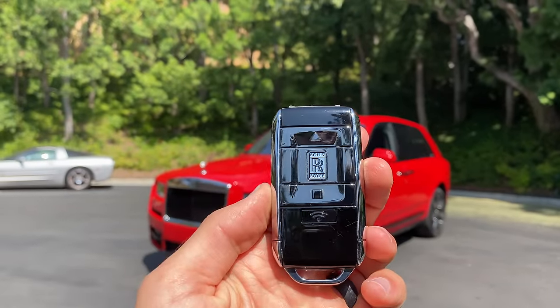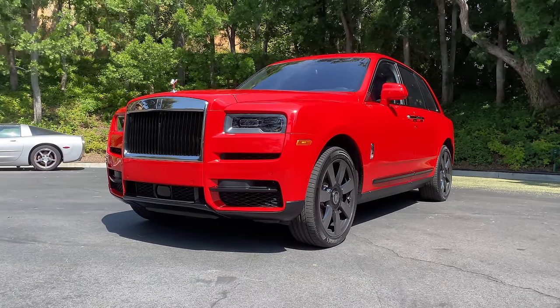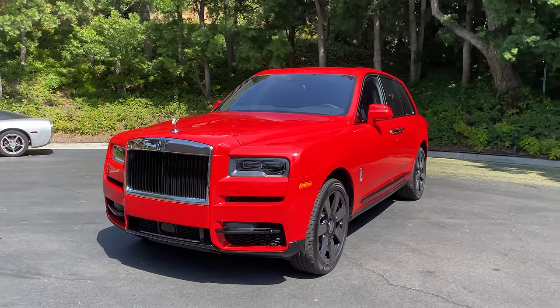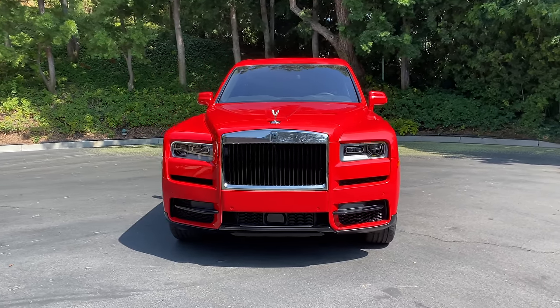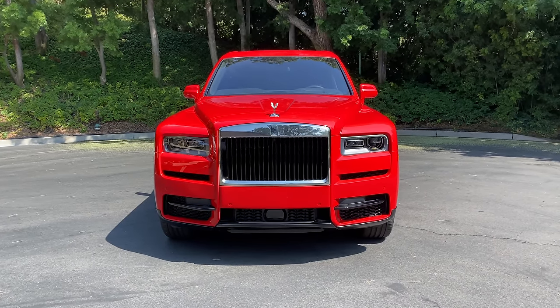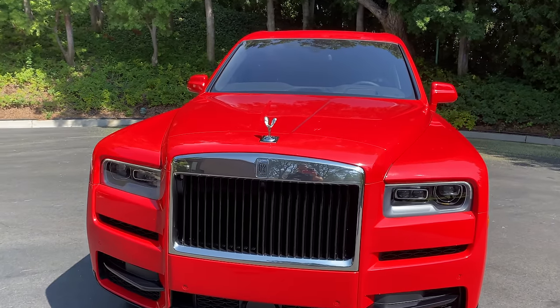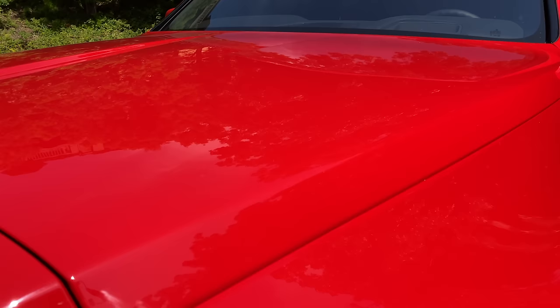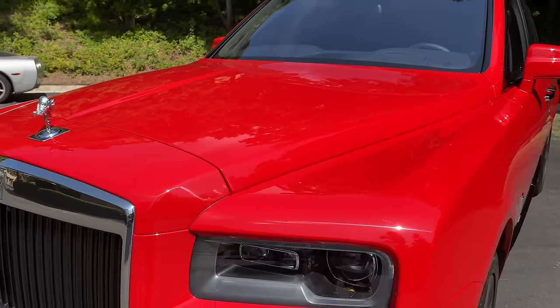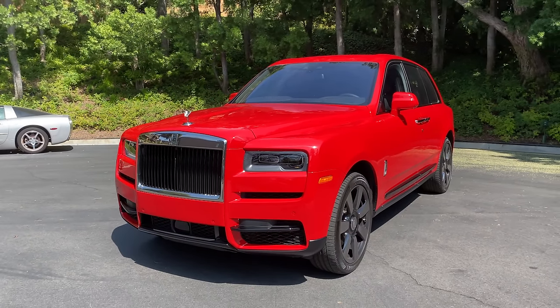Hey crew, I've got the key to this 2021 Rolls-Royce Cullinan. We're going to take it for a drive, but first let's check out how it looks on the inside and outside. This paint job is called Hell Rot 2 and it costs an additional $12,000. It is a wild paint job — I like it; I don't know if it belongs on a Cullinan, you guys will have to let me know in the comments.